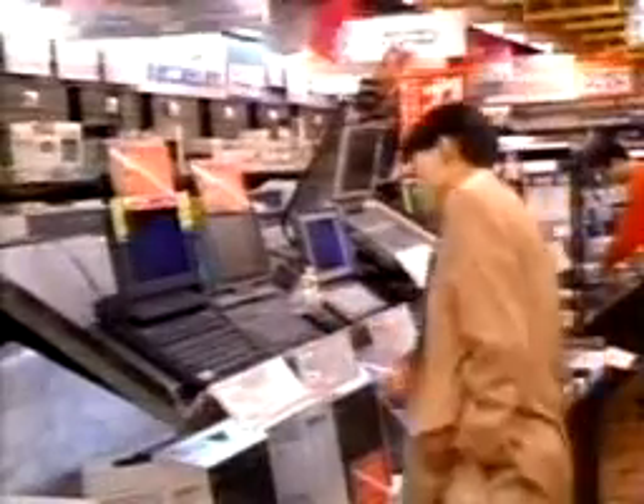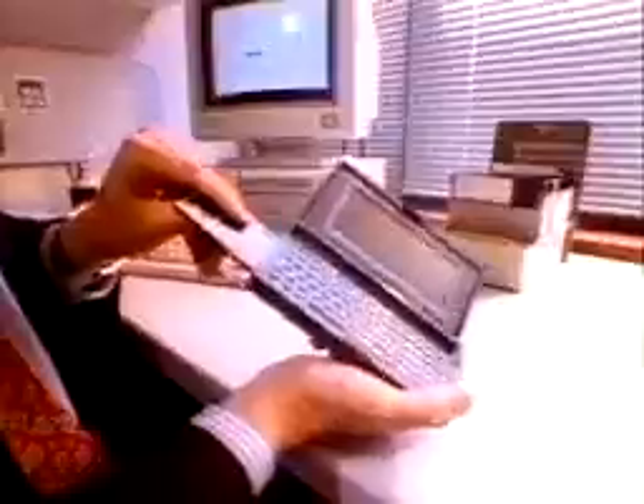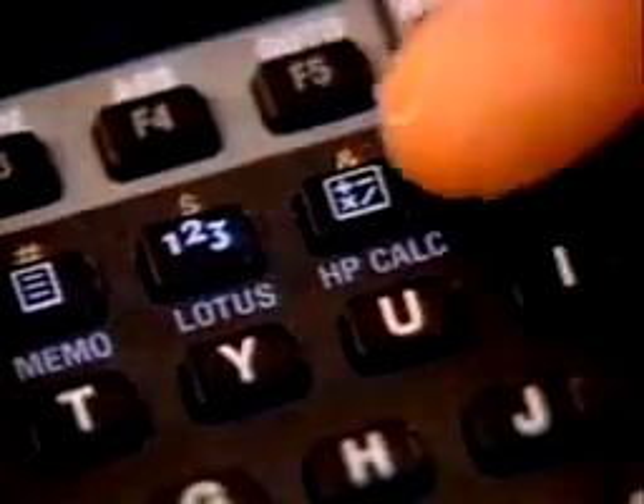Small, portable notebook computers usually weigh less than 5 pounds. Even smaller computers can fit in the palm of the hand.